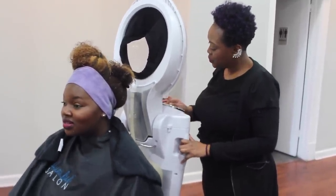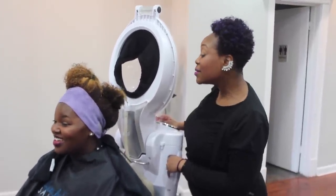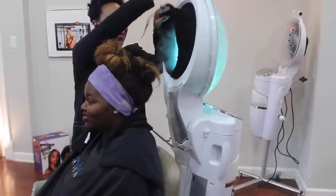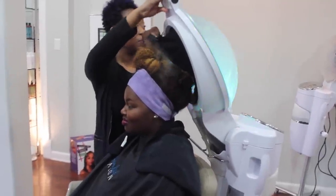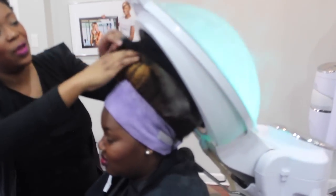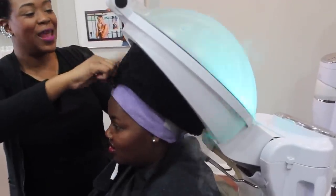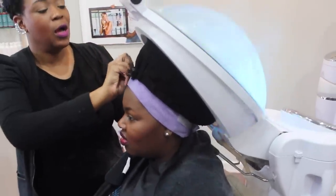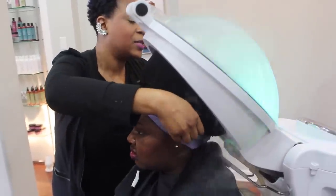That's one thing that's scary about going to a salon sometimes — you don't know what they're doing to your hair. Many naturalistas come in, and I think our youngest client was a four year old. They love the lights. The steamer is just for decoration — it's still providing you with instant hydration and moisture.